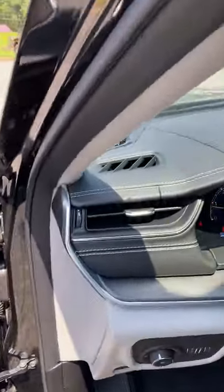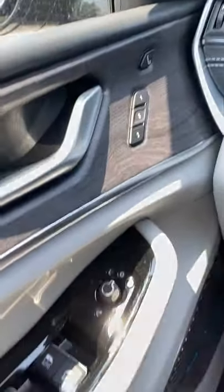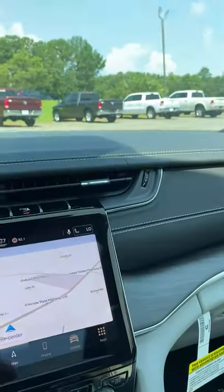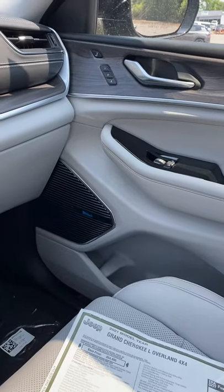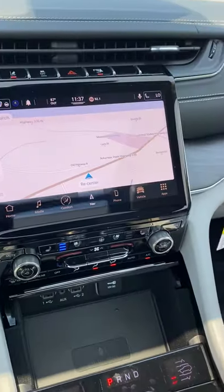It's at Cowboy Dodge in Clinton, Arkansas. We'd love to help you out — if you want to order one or buy this one, call us. McIntosh Sound, massaging seats. I don't have long enough to tell you everything that this thing's got. It is awesome. Call us today, 501-745-5333, cowboycdgr.com. We'll see you at Cowboy.